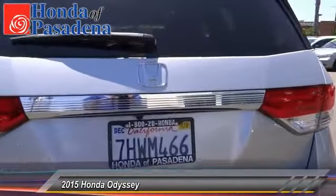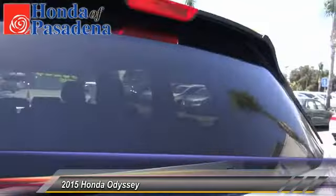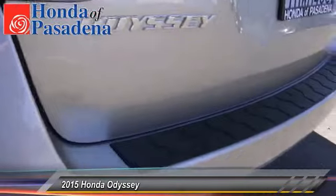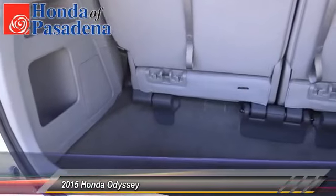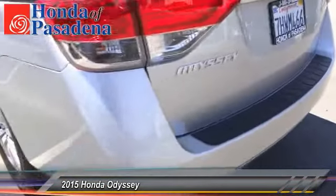This vehicle has less than 7,000 miles. Here are some of this vehicle's great options: backup camera, keyless entry, traction control, Bluetooth wireless data link for hands-free phone, power steering, air conditioning, front HomeLink garage door opener, cruise control, automatic stability control, four-wheel ABS.